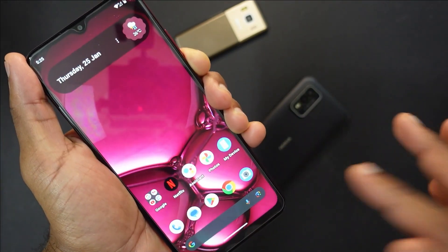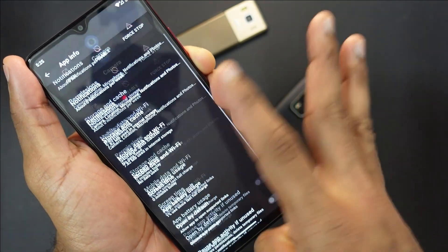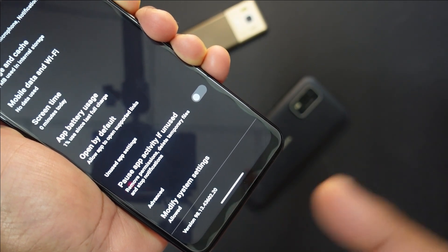Now one thing that I'm really curious about is the improvement in the camera. I'm not really excited per se with the Android 14 update, but do take note this is the current camera version: 98.1343602.20.